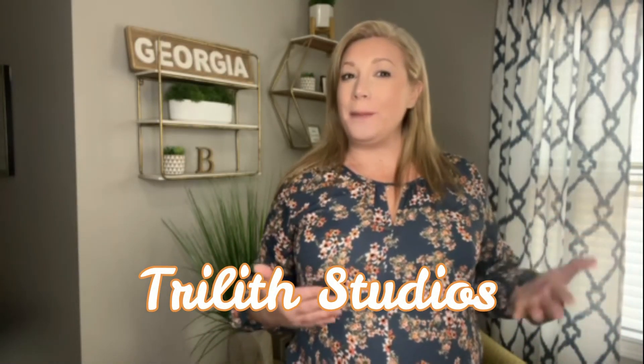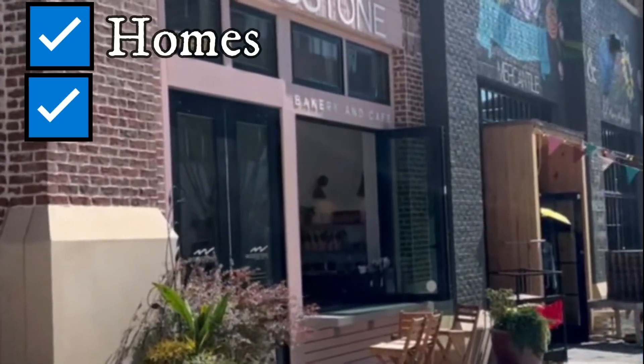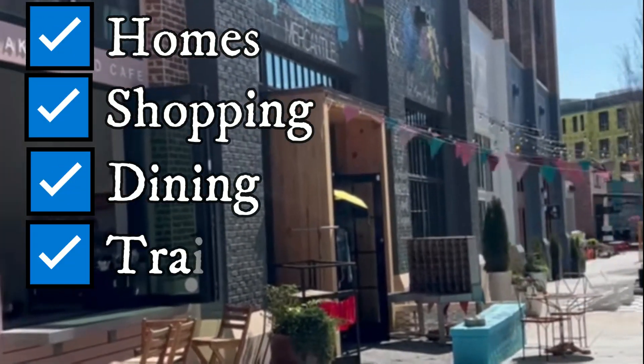The last stop in today's tour is Trilla Studios. Trilla Studios is a place where makers live. This unique community features home, shopping, dining, trails, and parks.